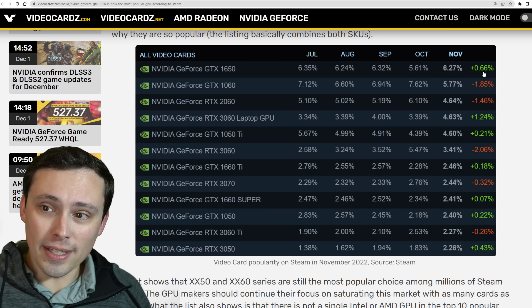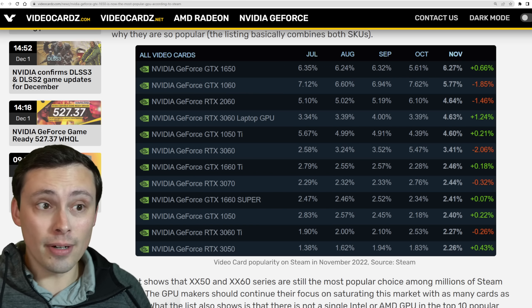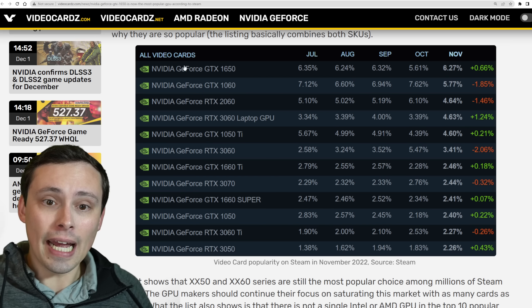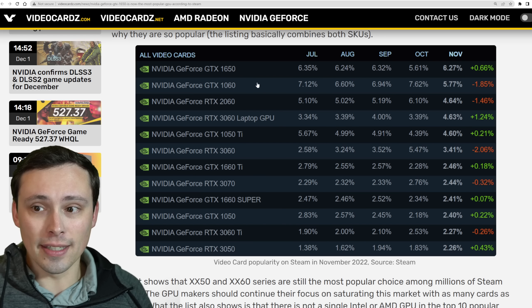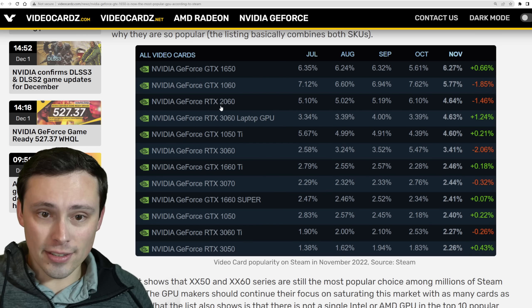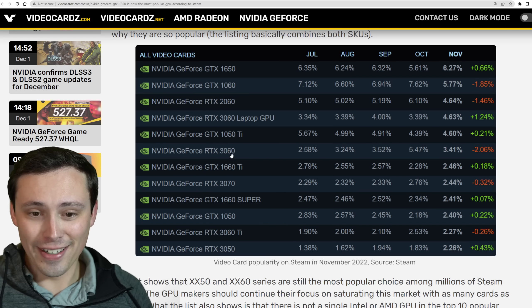The big difference is just seeing the 1650 making a pretty healthy jump, whereas the 1060 lost 1.85%, moving it down to second place. One thing worth noting: the 1650 and 1060 both shipped with different VRAM amounts, and both are lumped into the same category in the Steam hardware survey. That might be inflating their popularity. The RTX 2060 is the number one RTX card, GTX taking the two top spots, and the 3060 laptop is the first 30 series card on the list. The 1050 Ti is still more popular than the normal 3060 desktop version.